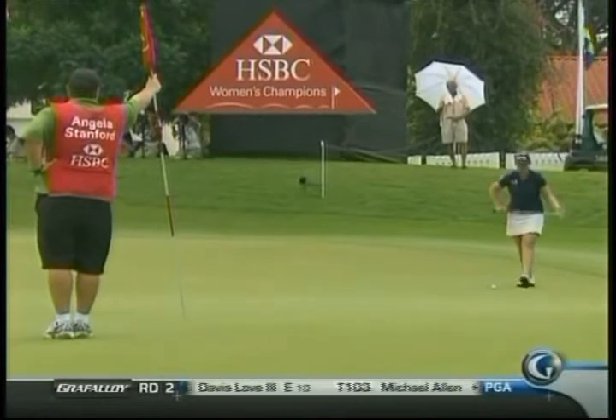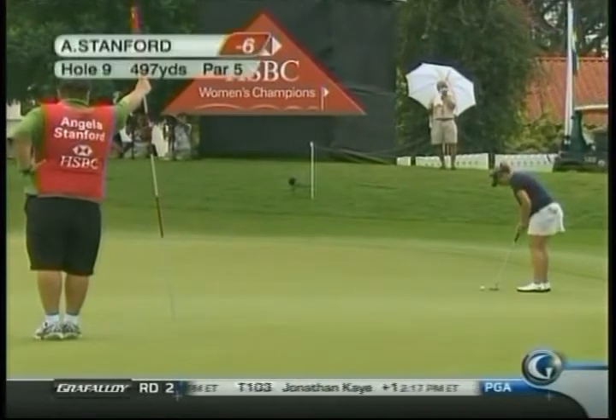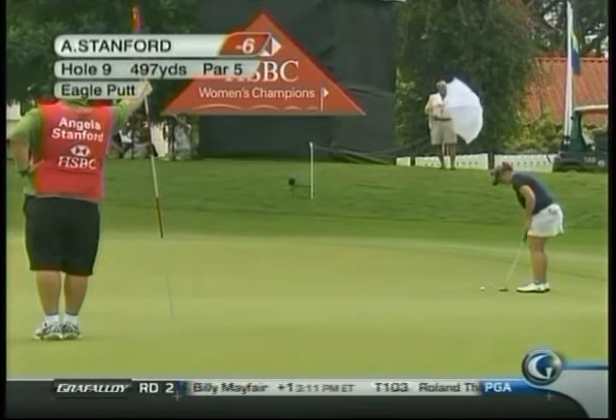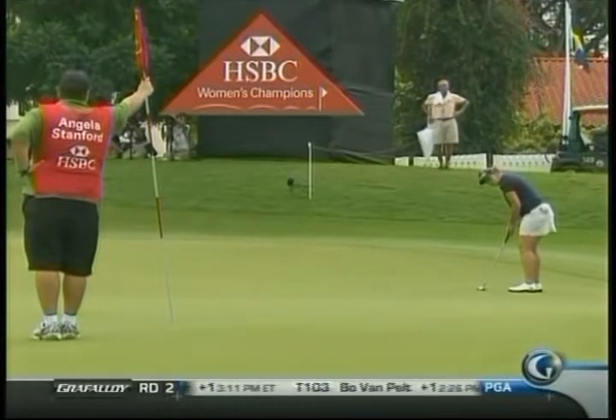Humps and hollows all over these greens. We rolled a couple from out there this morning, Sandy, and as you said, one's right to left, the other one's a little left to right, so there's got to be a straight one in there somewhere, so maybe that's the way to go.